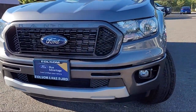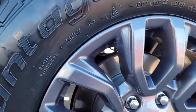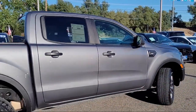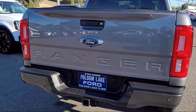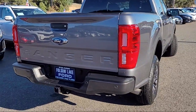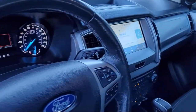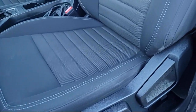It comes equipped with rear view camera, front premium cloth bucket seats, emergency communication system, SYNC 3 911 assist, SYNC communication system, Sirius XM satellite radio, speed sensing steering, steering wheel controls, alloy wheels, electronic stability control, keyless entry, and has less than 40,000 miles on the odometer.